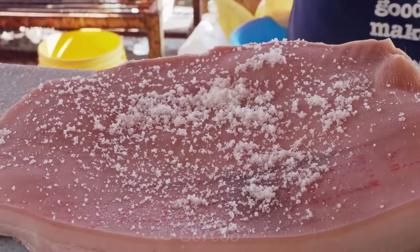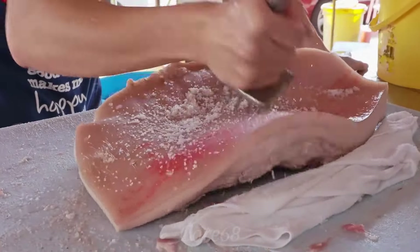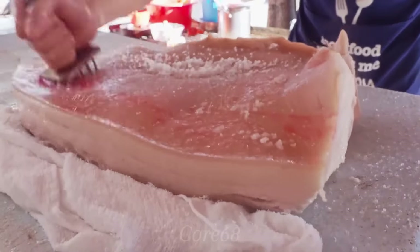First, take a sufficient amount of salt and rub it on the pig skin for 15 minutes. Then use a sharp knife to scrape off impurities and remaining hair on the surface, then wash and drain.